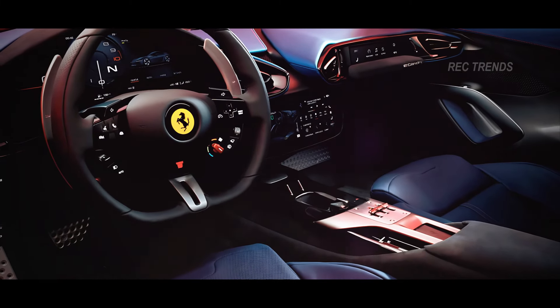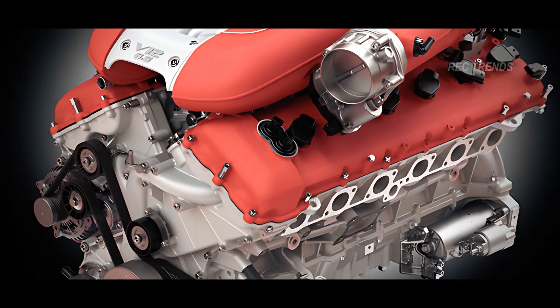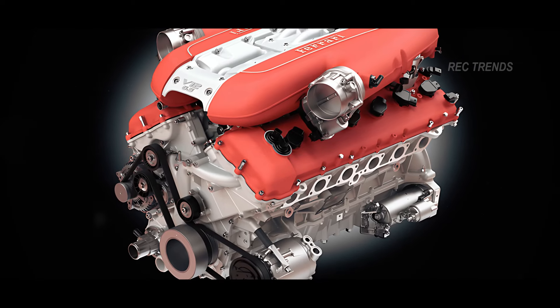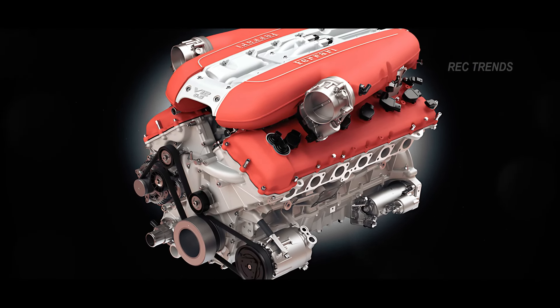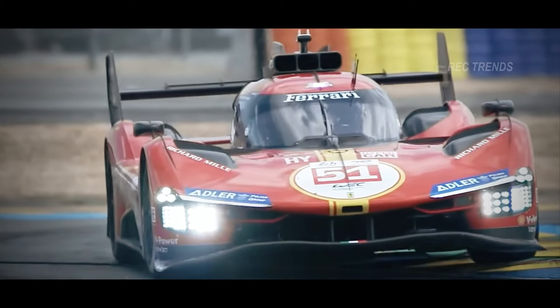Advanced infotainment and connectivity features keep you in control and entertained, making every drive a joy. Under the hood, the F250 is powered by a formidable V12 engine delivering a mind-blowing 900 horsepower, propelling the car from 0 to 60 miles per hour in under 2.5 seconds.